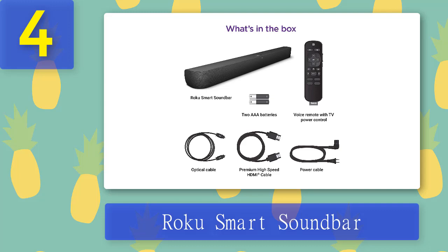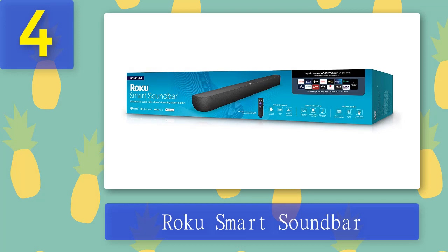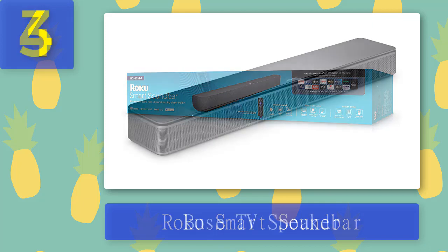The good: gets louder, enhances dialogue with adjustable parameters, supports voice assistance, easy to operate, best smart soundbar sound quality available. The bad: does not support Dolby Atmos content, no sub-bass, and no dedicated subwoofer. Pros: enhanced dialogue with adjustable parameters, voice assistant capabilities, easy to set up, amazing sound quality. Cons: no Atmos support, no sub-bass, no dedicated subwoofer.